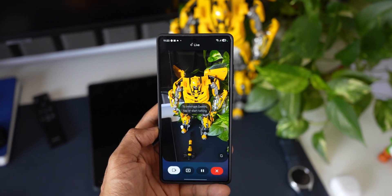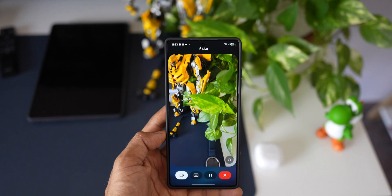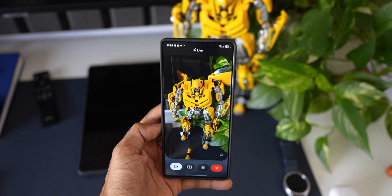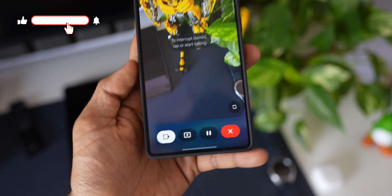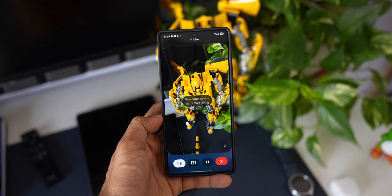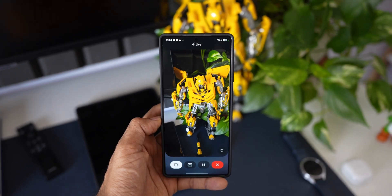Gemini: I see a Bumblebee Transformer toy, a green and white pothos plant, a smartwatch, and a couple of figurines on a desk. Did you have any questions about these items? Host: Can I get this Bumblebee here in India? Gemini: Yes, you can find Bumblebee toys like that in India — they're sold at major toy stores, department stores, and online retailers like Amazon India and Flipkart. You might want to check out Hamleys or Toys R Us if there's one near you.